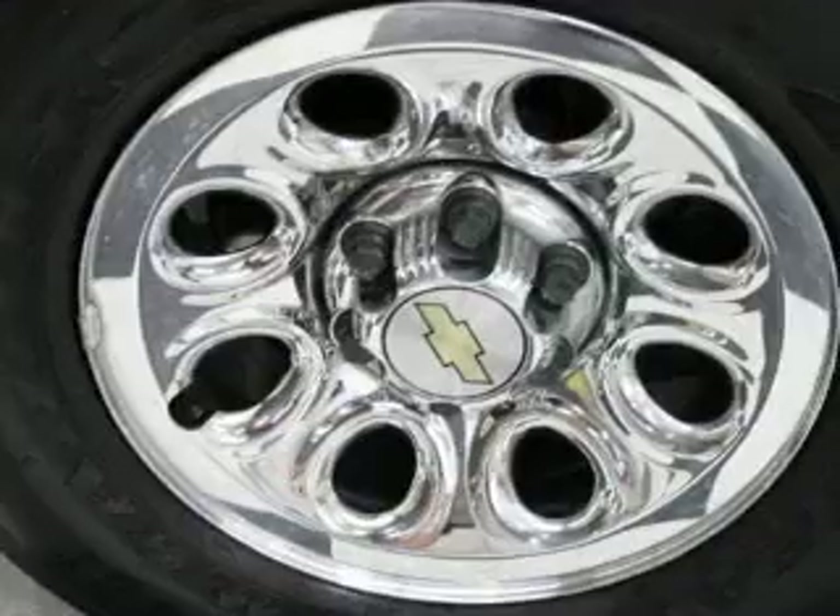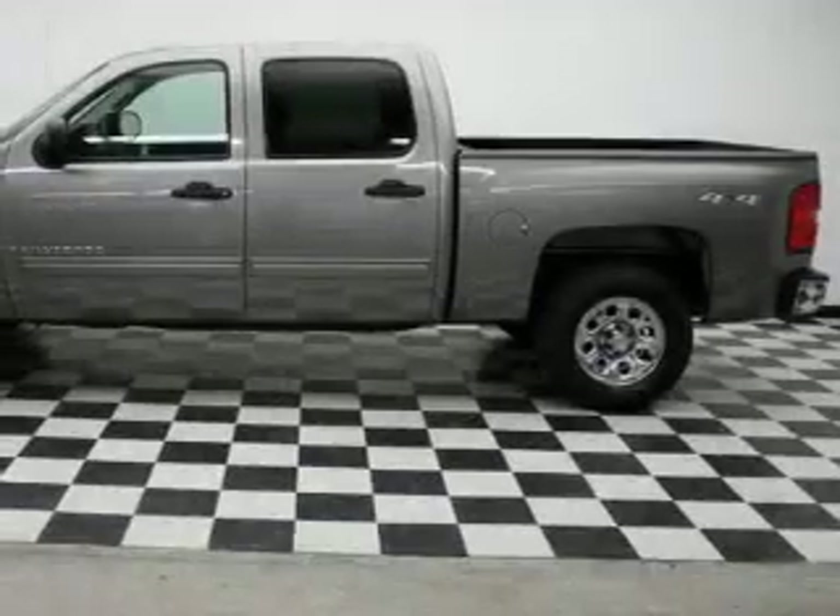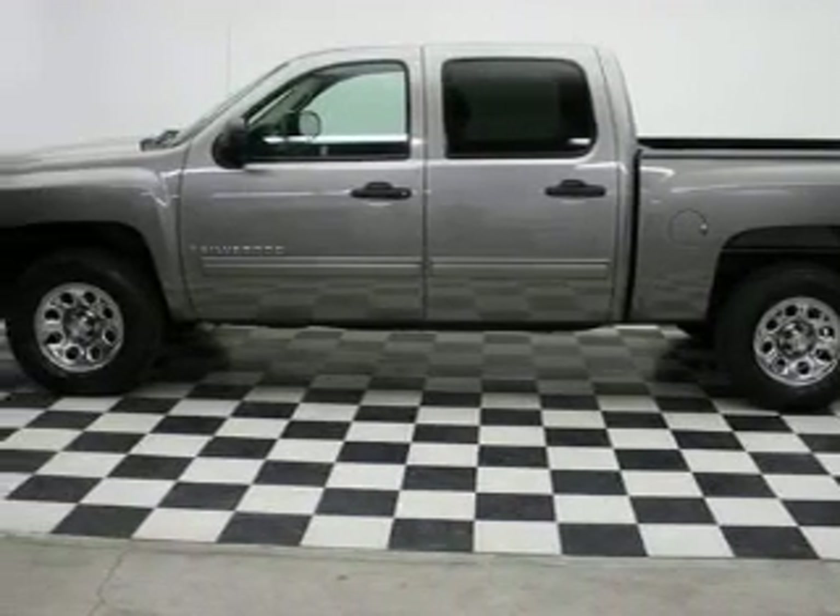This vehicle has fewer than 41,000 miles on the odometer. Contact us today and schedule your opportunity to see this vehicle in person.